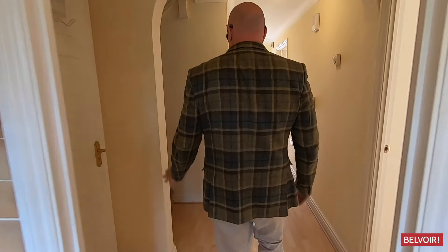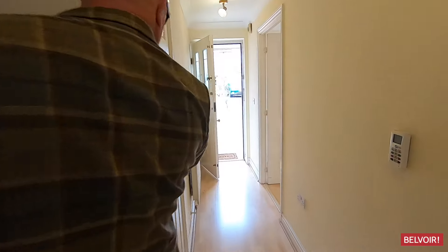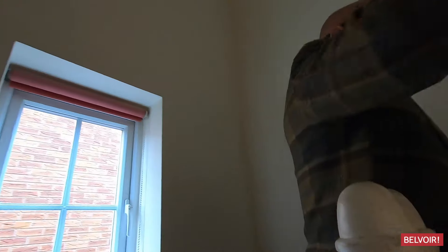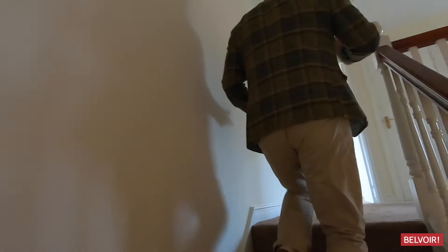Let's go upstairs. Just before we go up, there's the under-stairs cupboard just there, so if you've got a hoover or ironing board you can pop them away there. I think this is a really good size — you can see it's a spacious landing here.